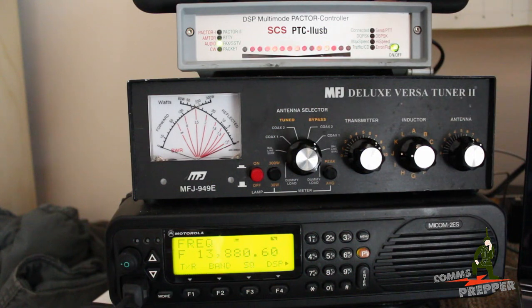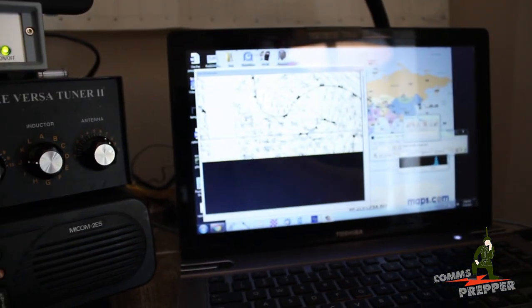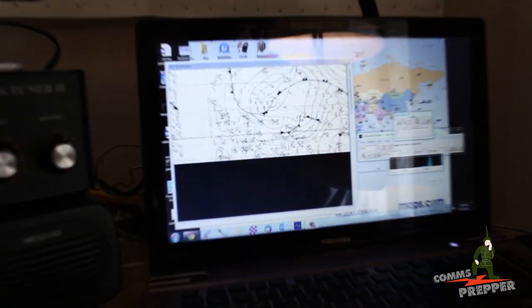The radio is connected to my PTC2 USB modem. And over here on my laptop I'm running a program called JV32COM. The modem is actually passing this information down to the application here, which is downloading a weather fax now — I think of the English Channel.